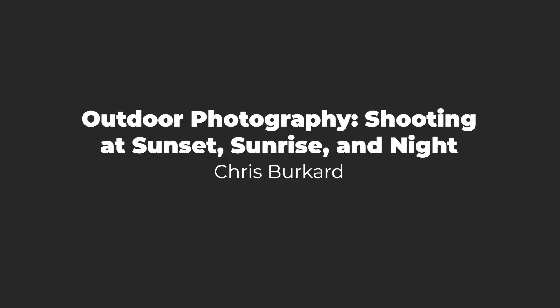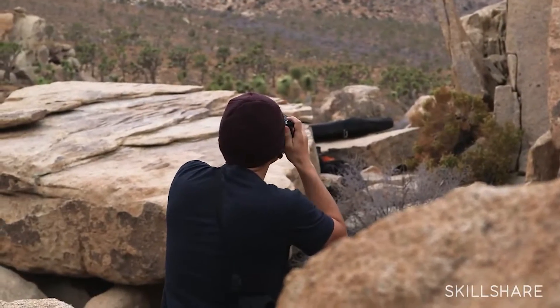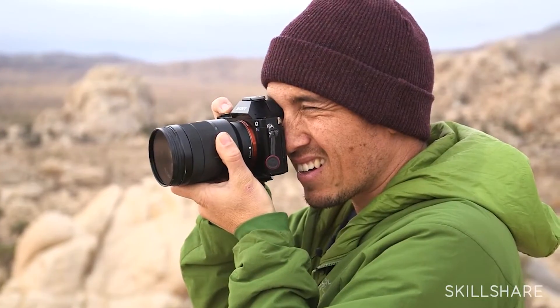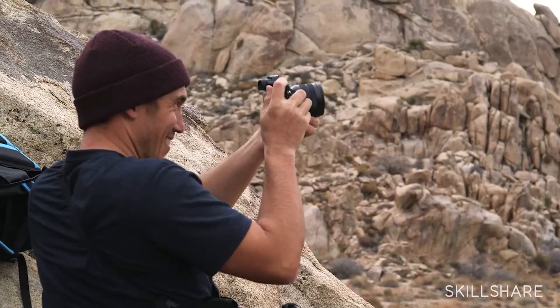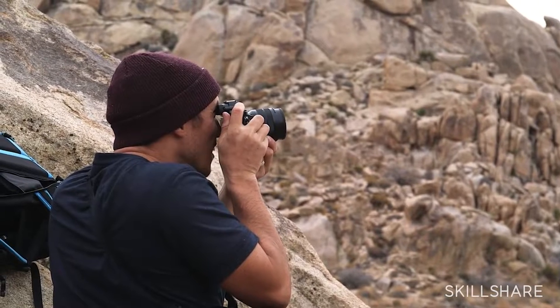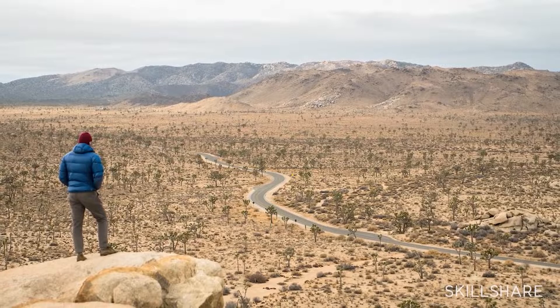Number three: Outdoor Photography — Shooting at Sunset, Sunrise, and Night by Chris Bricard. Shooting photography indoors lets you control light however you need, but shooting outdoors is a whole other challenge. In this course taught by Surfer Magazine photographer Chris Bricard, you'll learn about the unique challenges presented by outdoor photography and how to overcome them. He goes into capturing photos at sunset, night, and sunrise, as well as how to edit those photos to get the most out of them. This course will teach you how to be flexible and adaptable, as you won't be able to control nearly any of the factors of the weather or lighting in your shot.